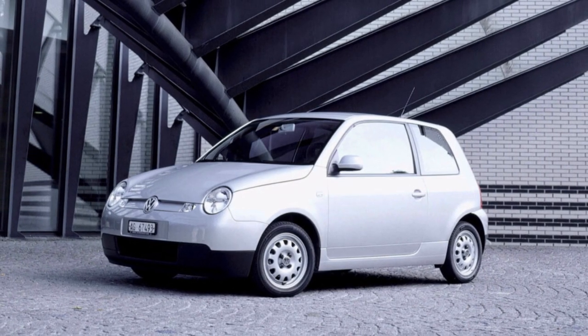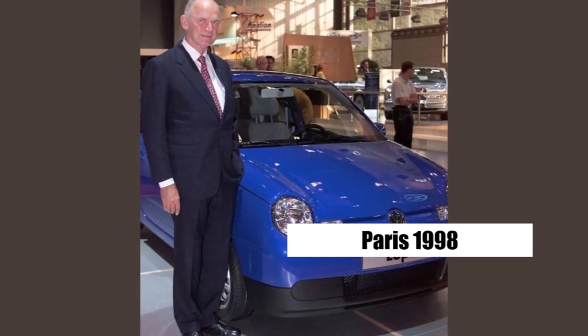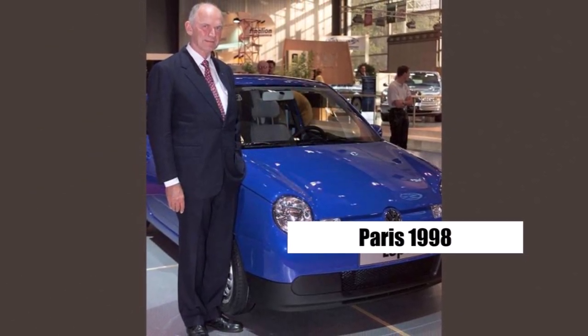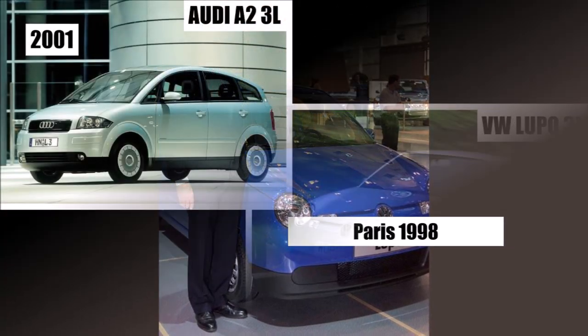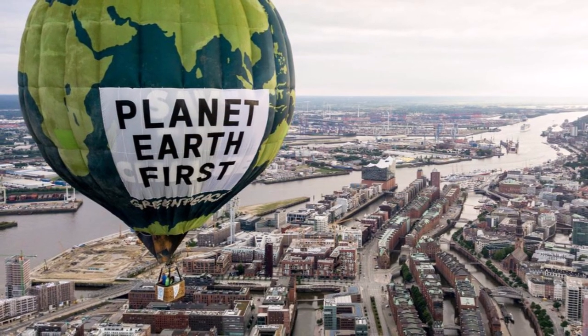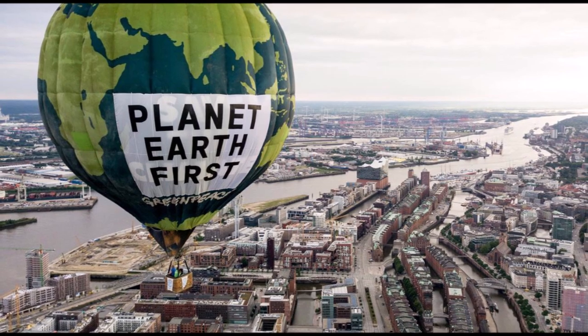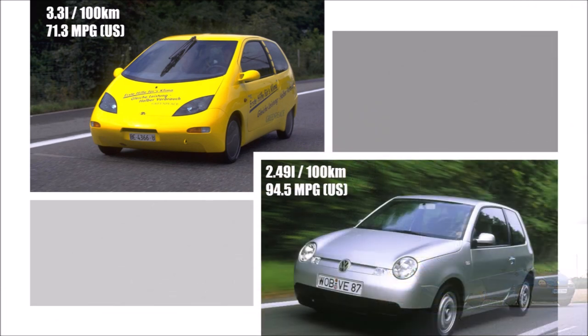VW used lighter materials everywhere it made sense. The Lupo 3L was presented at the Paris Motor Show in 1998 — over a year before Piech's self-set deadline — and went on sale in 1999, two years before the Audi A2 3L version. VW proved that fuel consumption below 3L per 100km was achievable and even invited Greenpeace to test drive the car. Greenpeace, VW's biggest critic at the time, had created their own 3L car concept based on a Renault Twingo but could only reach 3.3L. When they test drove the Lupo 3L on a 104km trip in Sweden, they achieved an average consumption of 2.49L per 100km.